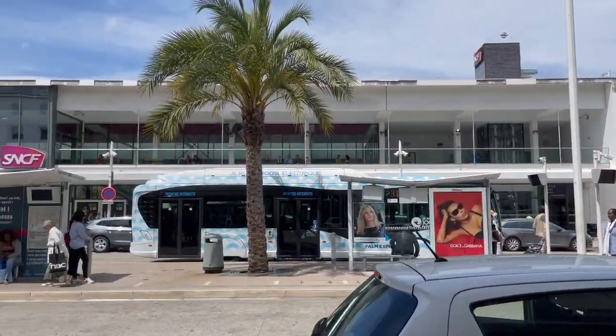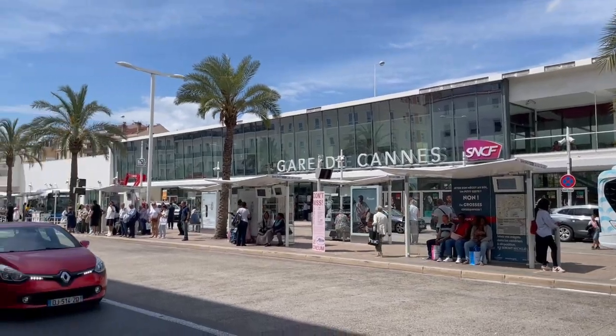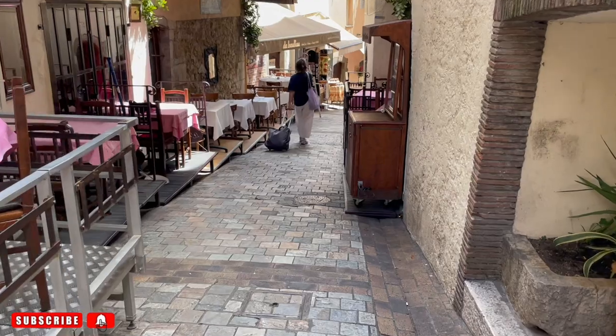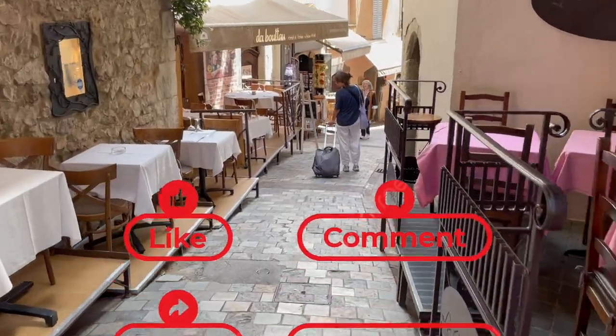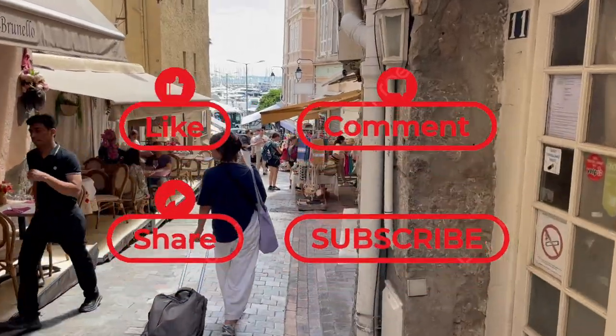After spending an amazing day in Cannes, we went back to the train station on our way to a different city in southern France. Thank you for watching. Please share, subscribe, and like. See you in our next video.